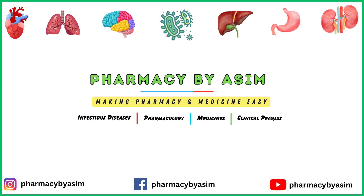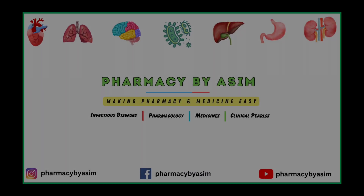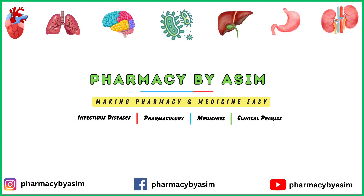That was all about tocolytic agents and their role in preterm birth. I hope you find this video informative. Keep watching PharmacyD by Asim. The link to our different social media accounts is given in the description below — go and follow us there as well for more informative content. Thank you so much.